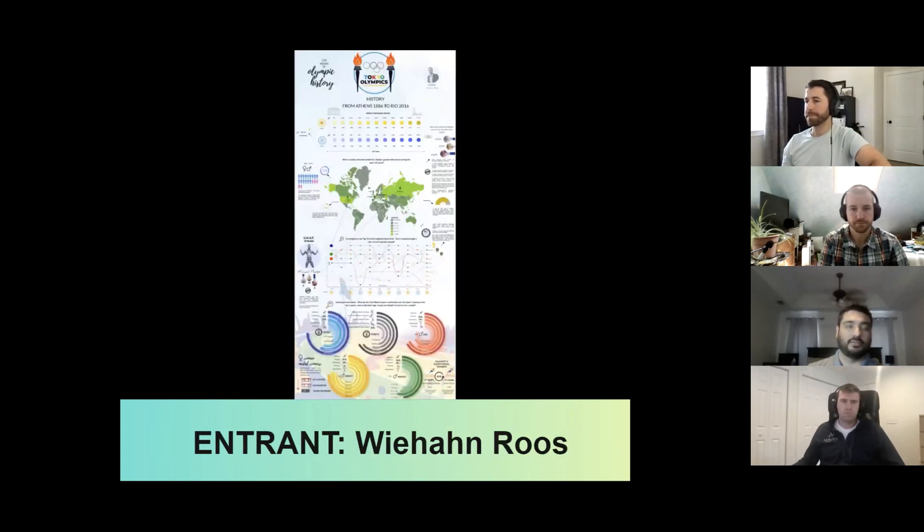Moving on to Ihan, otherwise known as Mr. Batman — at least to me. This is the only returning finalist this challenge, and from a style standpoint I'm glad he made it. I could easily see this inside a magazine like Time, providing interesting factoids about the Olympics in general. I didn't take offense to the variety of charts — obviously they're there for variety's sake — because this looks and feels more like an infographic than a dashboard.